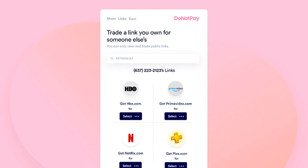DoNotPay creator Joshua Broder said there's no limit on the number of people you can share an account with, though many services do restrict how many devices can stream their content simultaneously. Most online subscription services' policies restrict the sharing of usernames and passwords, and while DoNotPay isn't technically giving away these details, the companies are unlikely to see it that way.